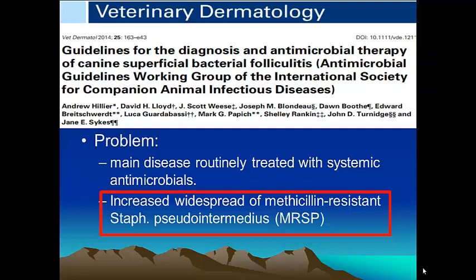This is particularly so with methicillin-resistant Staphylococcus pseudointermedius. The fact that some of these superbugs are not responding to major groups of antimicrobials is a strong stimulus to use a topical approach. There is compelling evidence that using systemic antimicrobials will actually increase the carriage of these methicillin-resistant Staphylococcus pseudointermedius in dogs, just as it has been shown in people.